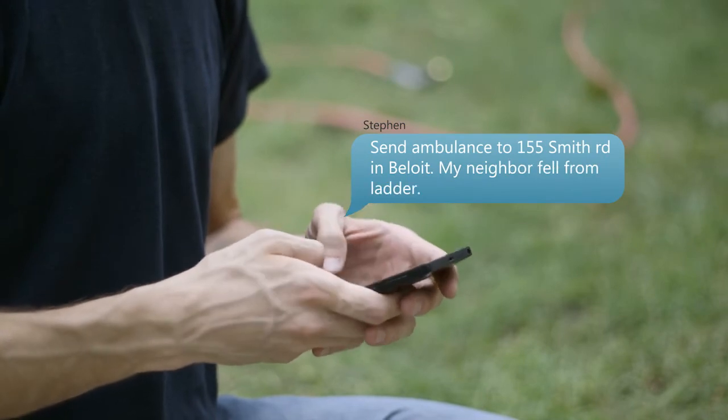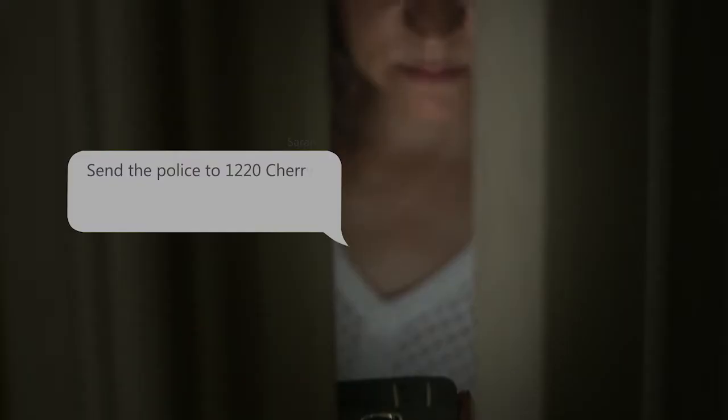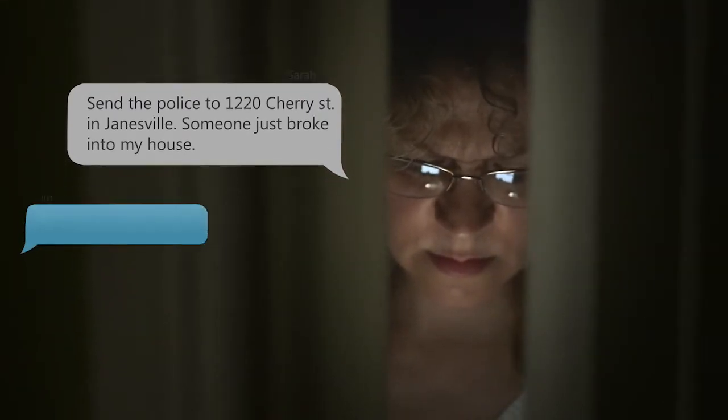So when is texting a better option? Text to 9-1-1 should be used in any emergency situation where a voice call is not possible — whether you are deaf, hard of hearing, or speech impaired, or you're in an area with poor cell coverage, or in a situation where you might be in danger if someone hears you making a voice call.